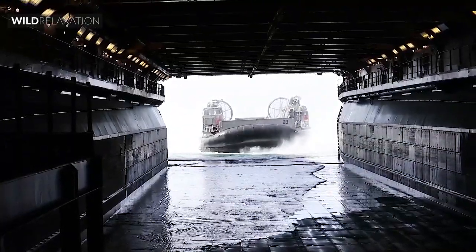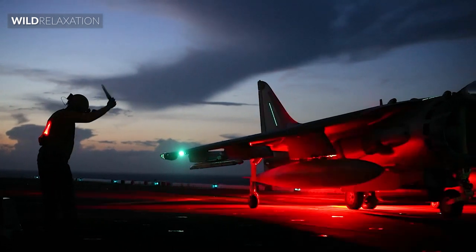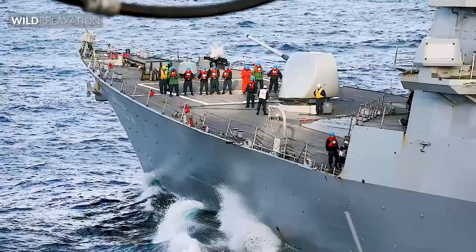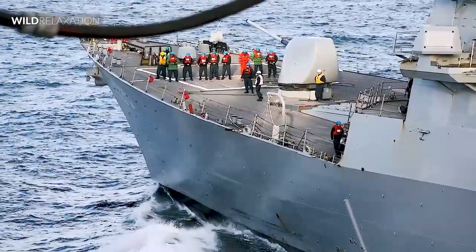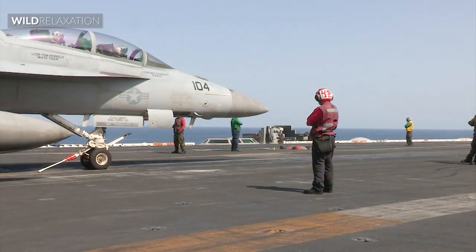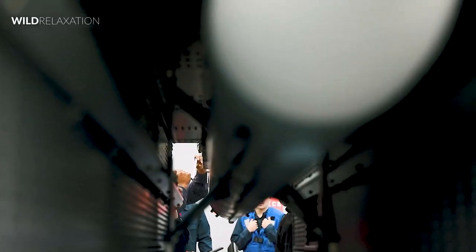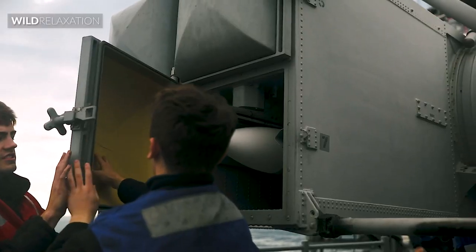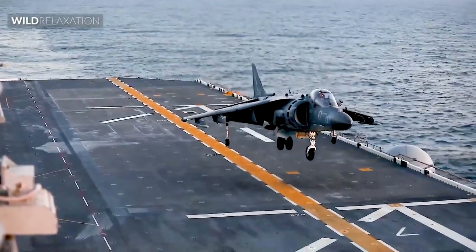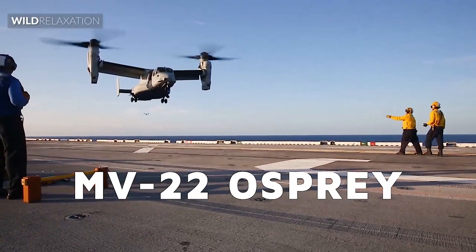Modern amphibious assault ships like the USS Bataan, LHD-5, have advanced considerably in terms of technology, but they still maintain the same function. The USS Bataan is a WASP-class vessel first introduced in 1996. It is 843 feet long with a large flat flight deck that spans the entire surface of the ship. While it may look like a small aircraft carrier, it only carries aircraft for vertical and short takeoffs and landings — including any type of helicopter, as well as planes like the AV-8B Harrier II, the F-35B, and the MV-22 Osprey.